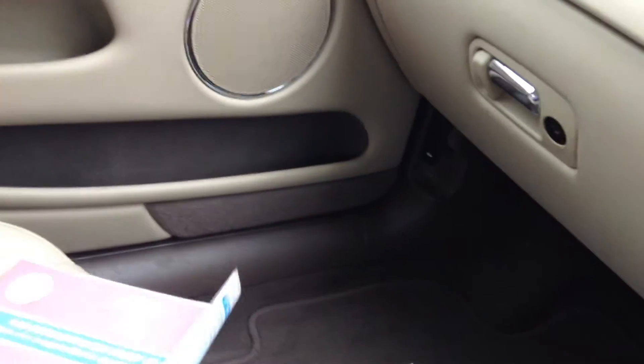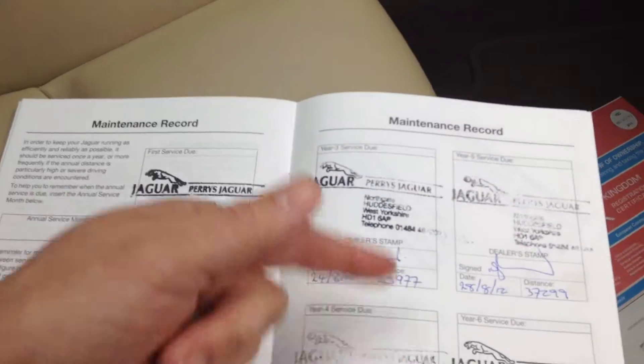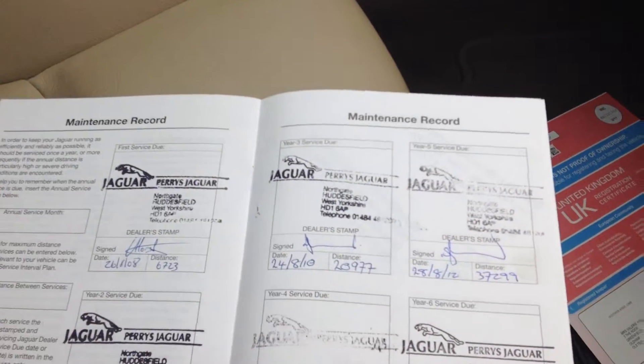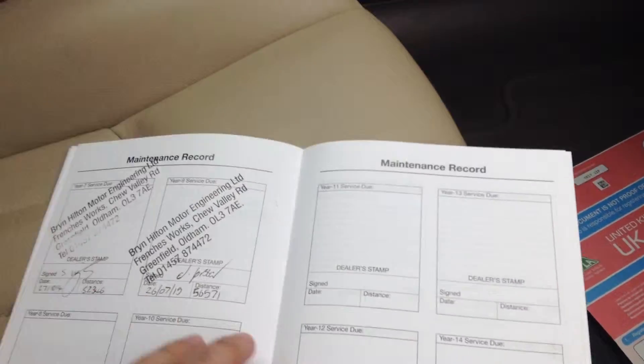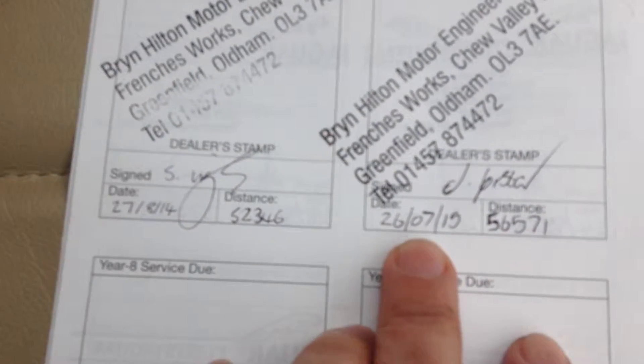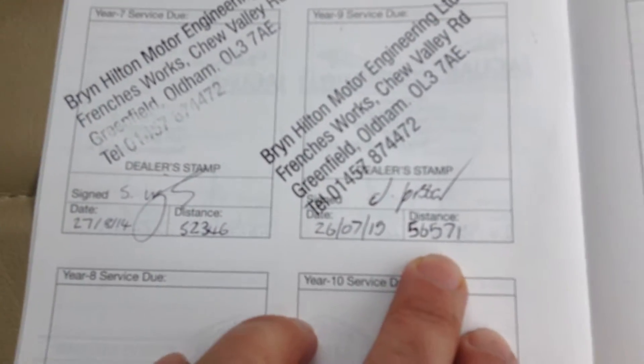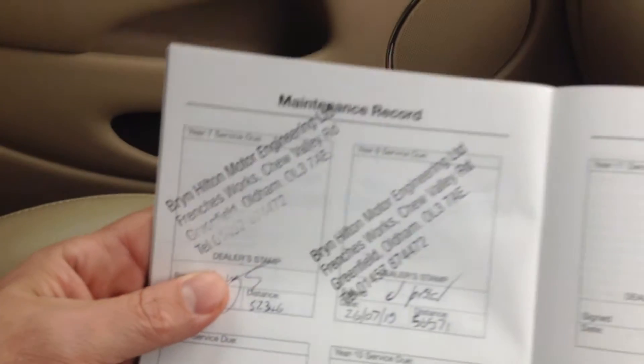We have the registration document — YK57UZP — and there are no previous owners. This car is a one owner car from brand new. It was registered on the 11th of September 2007 and it's the 2.5 V6 SE Auto Saloon. With regards to service history, some great service history — we have six Jaguar stamps, so six main dealer Jaguar stamps up to 2013, and then the last two have been done by a local company in Oldham. The last service was done on the 26th of July 2015, at 56,571 miles — so this car has literally done 1,200 miles since its last service.